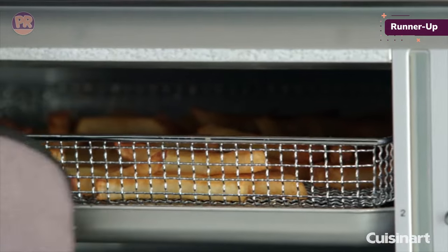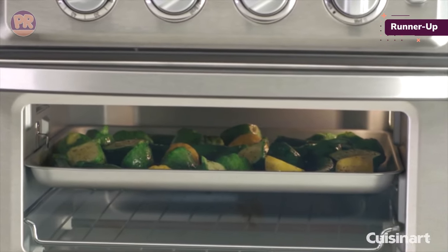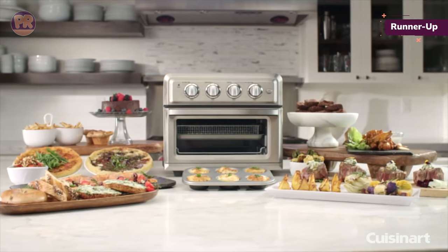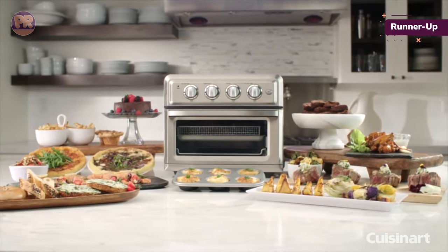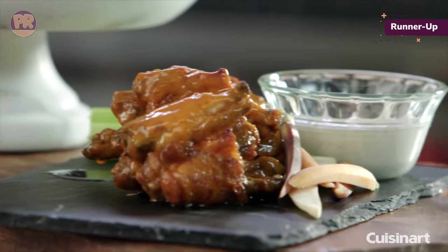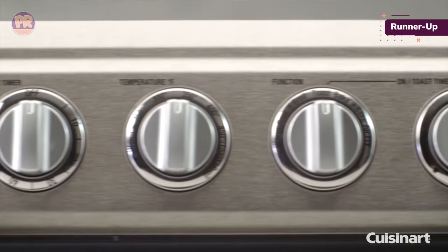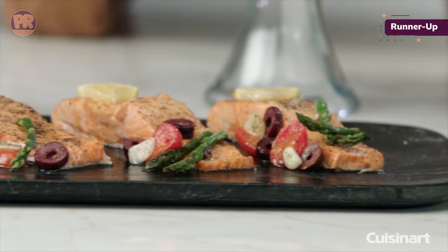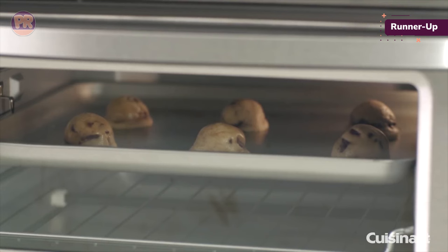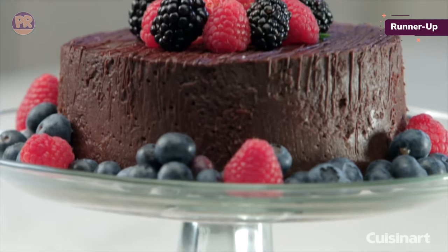The Cuisinart has dials rather than a digital display — we didn't mind the old-school style at all. Not only could we choose from the oven's preset functions, but we also liked that we could select our own temperature. This Cuisinart is a top choice for advanced cooks who like to tweak temps. Its interior light was bright, and we could see the food as it cooked. One of our favorite features is its crumb tray, accessible from outside the unit — it slid out so we could dump crumbs after making toast. Very handy.